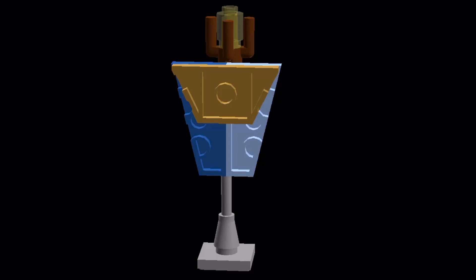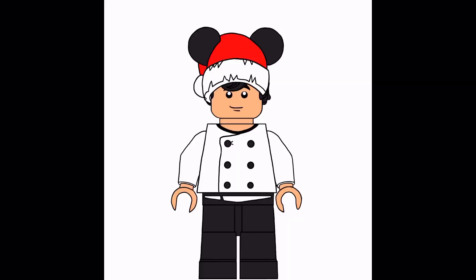I think it's a great build and I'm sure there's probably gonna be another one. Come back tomorrow to see what is the next surprise in the Disney Advent Calendar. Thanks for watching, bye!